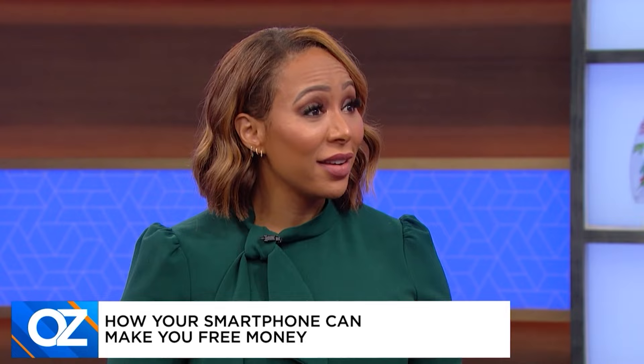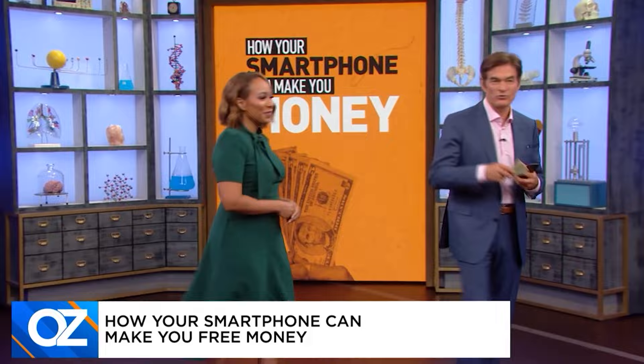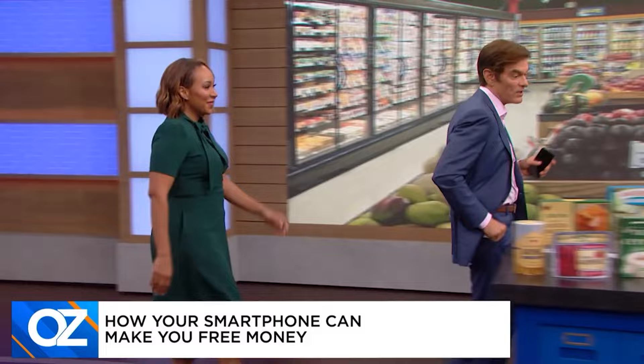Most people are asking how that's even possible. Let's start with the grocery store. There's actually a way to offset the cost of your groceries using just your smartphone. So Mara, how does this work? It turns out that these grocery store receipts could be a lot more valuable than you realize.